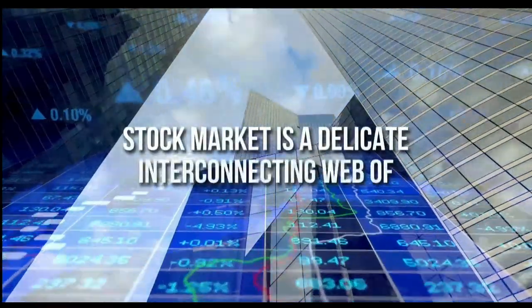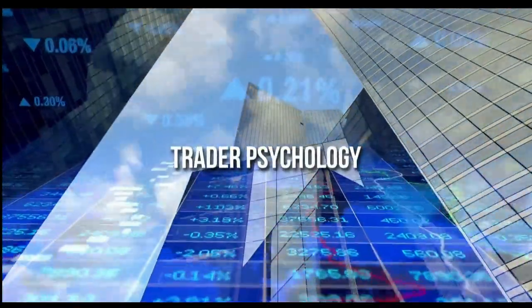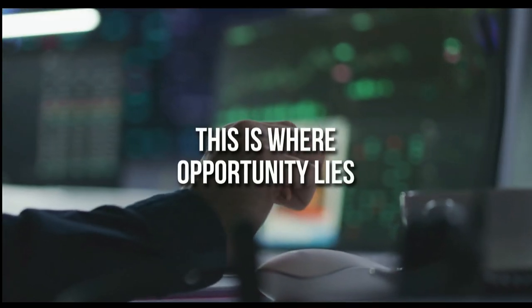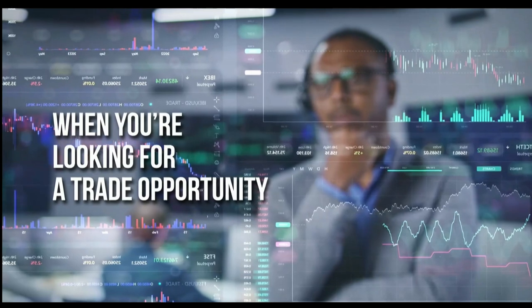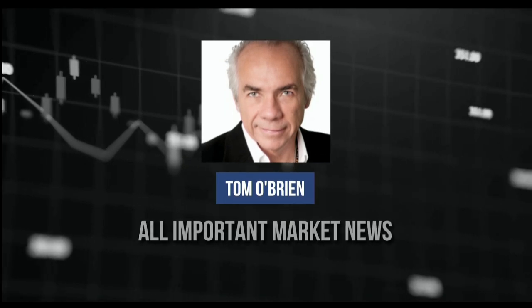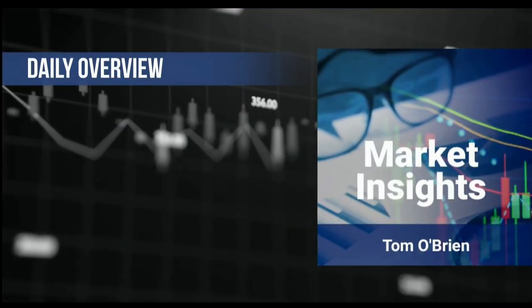The stock market is a delicate interconnecting web of commodities, equities, and trader psychology. When one string of the web is pulled, it has a ripple effect across the broader market. This is where opportunity lies. Tom O'Brien has brought all important market news to you in one single newsletter — Market Insights.